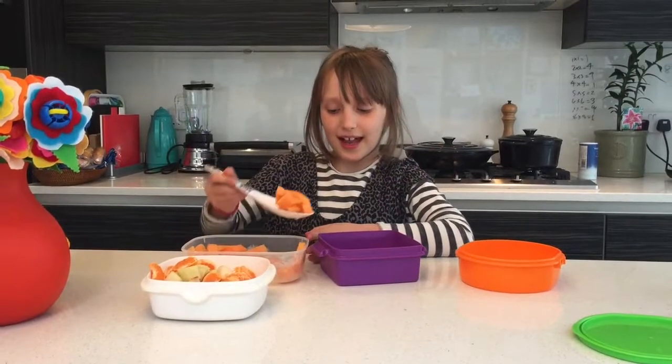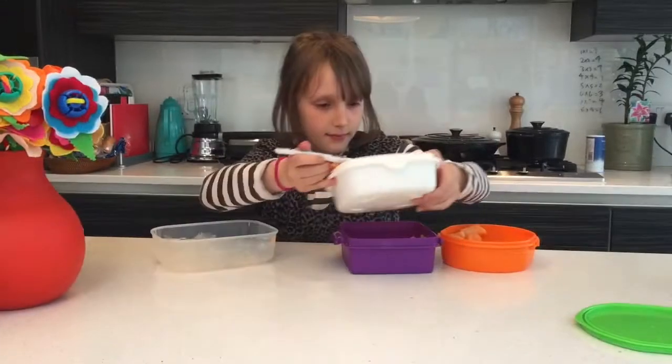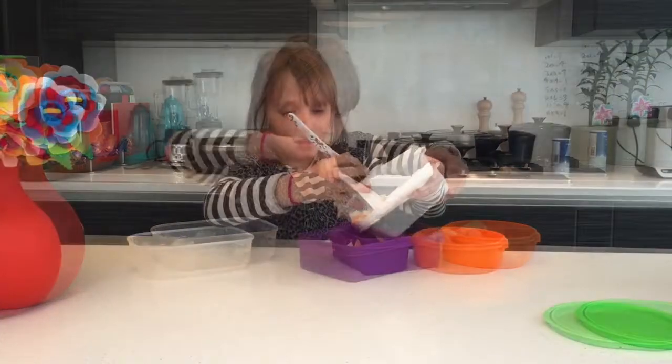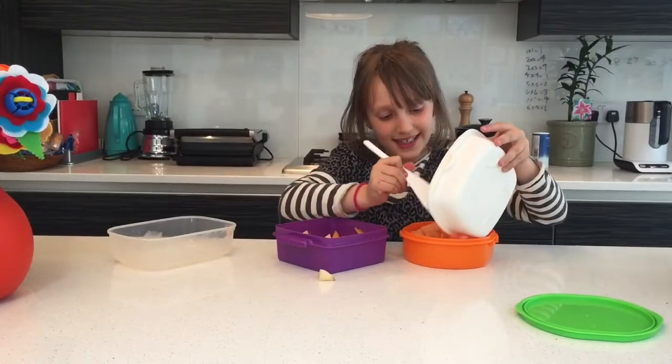I've made a fruit salad with ingredients beginning with C: cantaloupe melon, conference pears, and clementines.